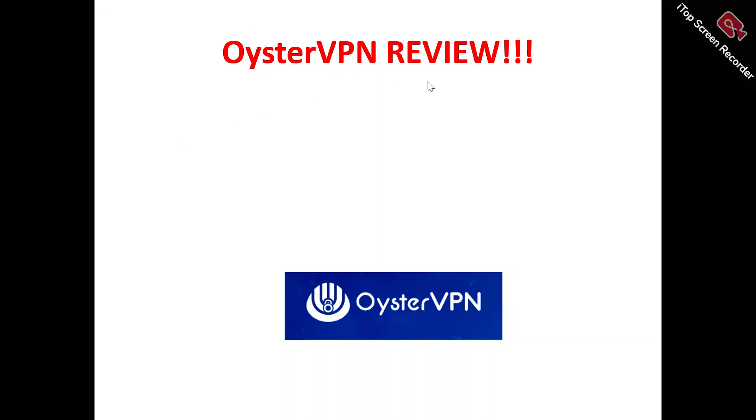Hi, welcome to this Oyster VPN review video. We're talking about absolutely everything about Oyster VPN — whether it's a platform worth trying out, a platform that will be a benefit to you, or just another platform out there that you need to run away from.